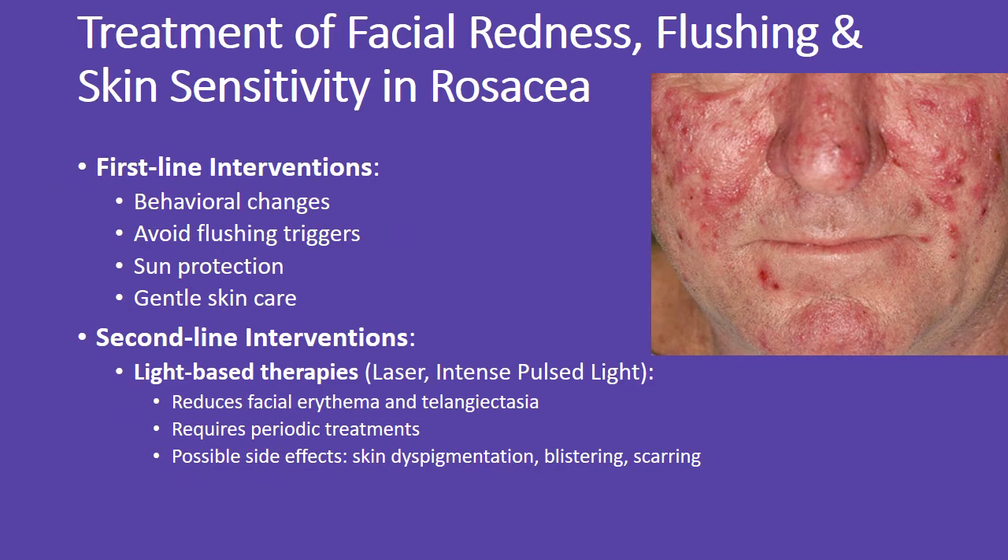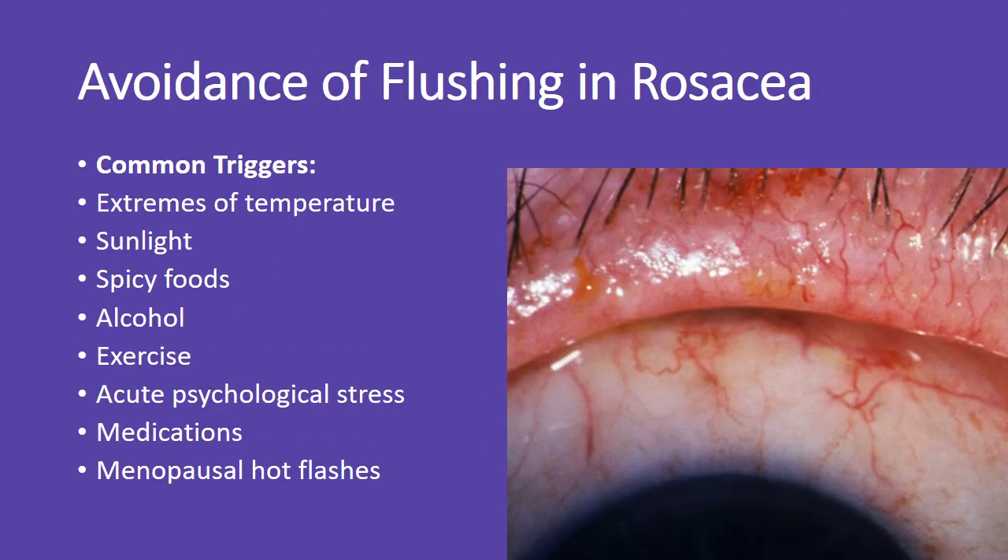For facial redness, flushing, and skin sensitivity, start with behavioral changes like avoiding triggers and protecting your skin from the sun. If these are not enough, light-based treatments such as lasers or intense pulsed light can help improve symptoms, though periodic sessions may be needed to maintain results.